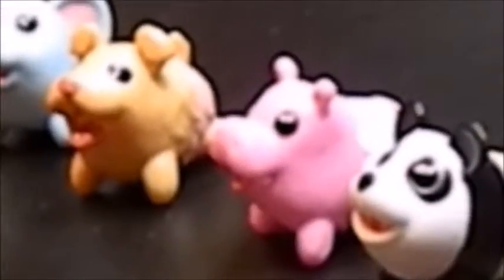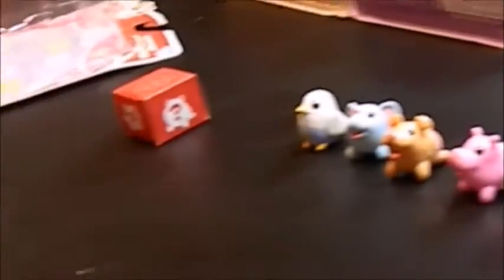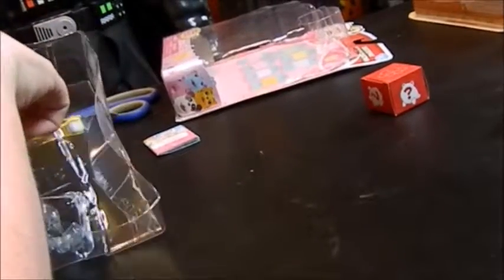These guys seem like they're made the same as the blind bags I've purchased in the past. They seem like they're made exactly the same as those. So if you've purchased any of those blind bags before, that's basically the way these ones are made.